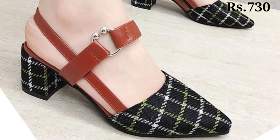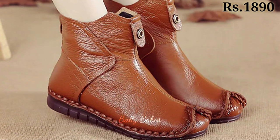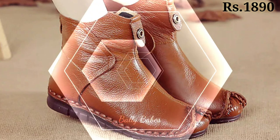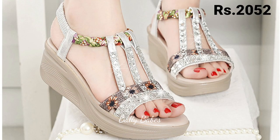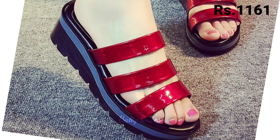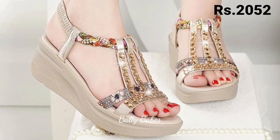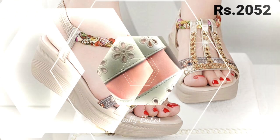When choosing the right heels, it's important to consider the location. For a formal event, opt for a classic pump or a strappy sandal, but for a more casual look, a chunky heel or a mule can be a great choice. Don't forget about your comfort — look for heels with a padded footbed and a lower heel for added support. I hope you found this video helpful covering all categories of footwear.